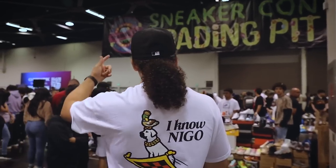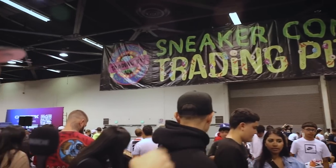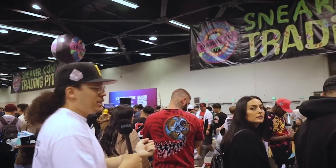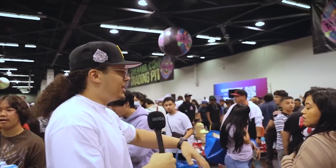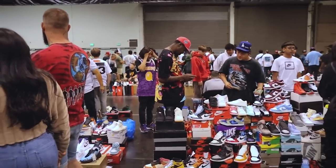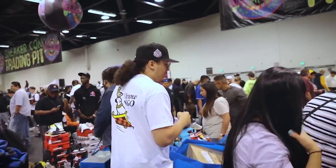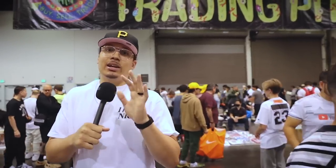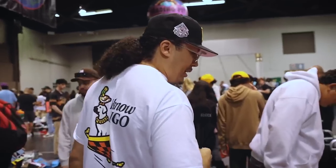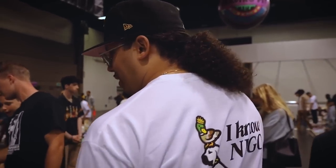This right here is the trading pit — big old sign — and in this area is where a bunch of people just come and set up their own little shop. They don't get a table, they just set up shop. All they do is have new, used, all different stuff on the floor and try to make deals. Low-key, sometimes in this space you can find the best deals. We got Legos, sneakers, all different types of stuff.